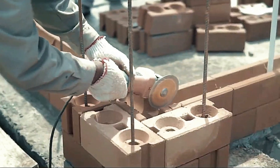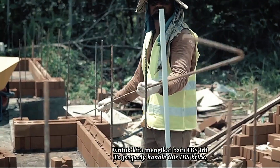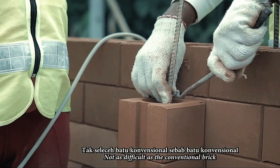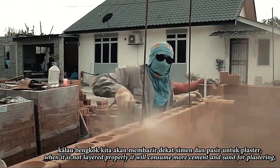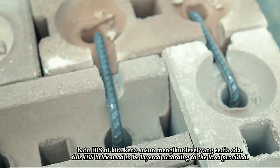Unity Brick also gains strength over time and offers more than just affordability and durability. Homes constructed with Unity Brick enjoy a natural cooling effect, with temperatures up to four degrees cooler in the summer compared to those built with conventional bricks. It's the installation method that truly sets Unity Brick apart — using rebar, the bricks are stacked and then filled with cement mortar, offering a robust structure with enhanced stability.